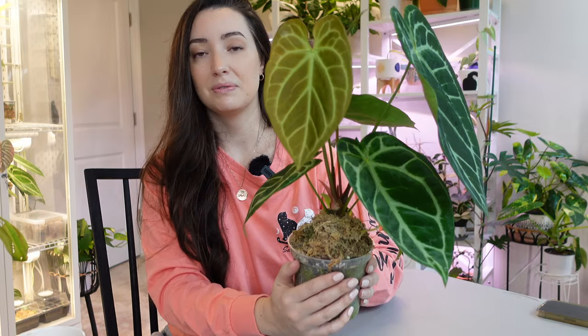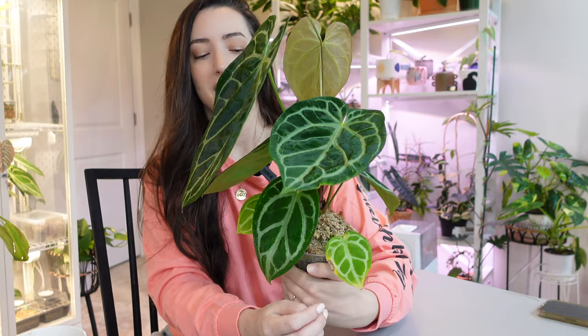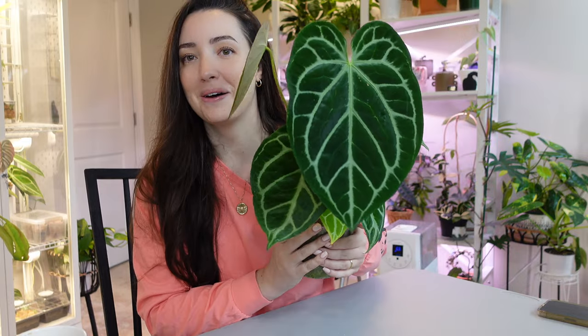But I love this anthurium. I just love the leaf shape, the size — it is growing beautifully for me. I have a couple baby leaves left; one of them did yellow so I cut that one off. I just love how big this anthurium is. I just love it so much.